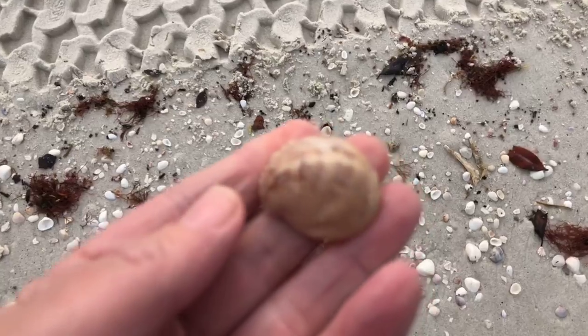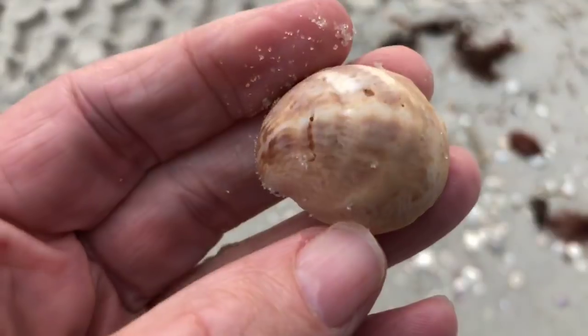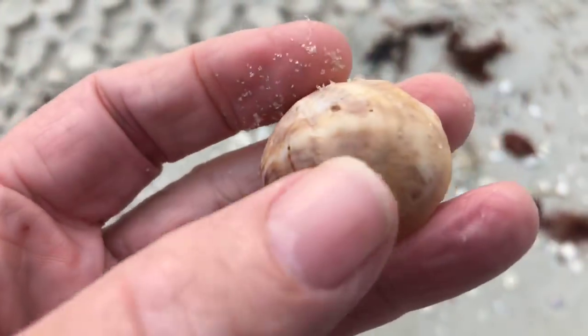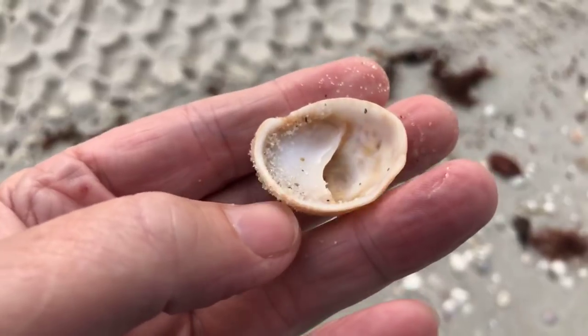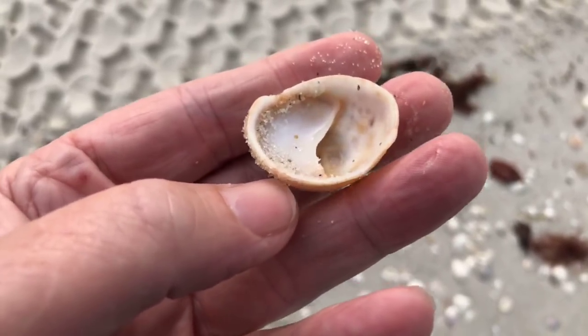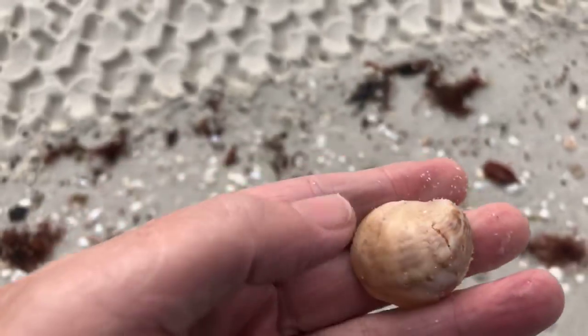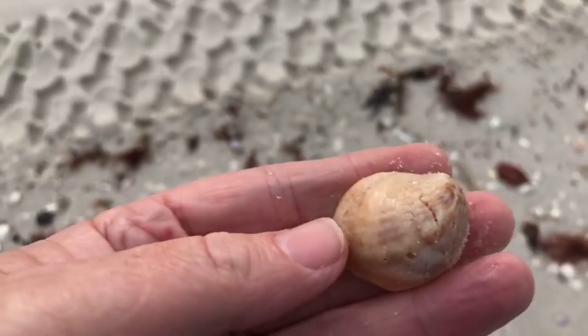There's a big slipper shell — that's a big fat one, almost round. I'll show you why they call it a slipper shell. Flip it over — see how it looks kind of like a little slipper with that little chamber there? The slipper shell is a very common shell here on the beaches of southwest Florida.